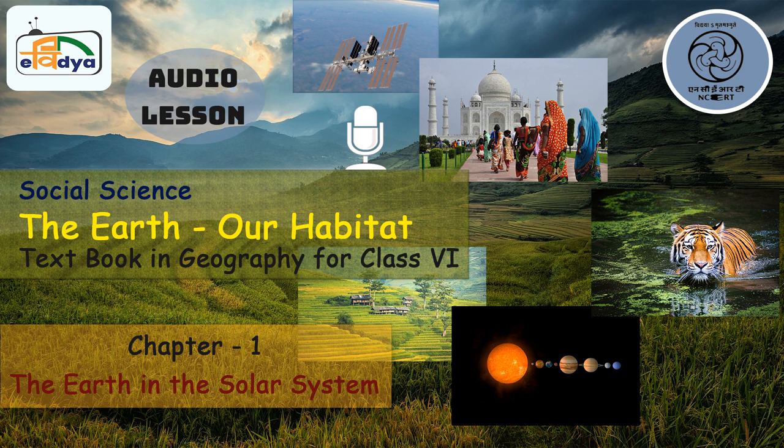Have you ever heard the name of Galileo? He was the person who said that the Sun is at the center of our solar system and the Earth revolves around it. But during ancient times, many thought that the Earth is at the center of not just our solar system but even the whole universe. Due to this, many refused the concept of Galileo and he was even criticized a lot. Later, Galileo's saying was found to be true.